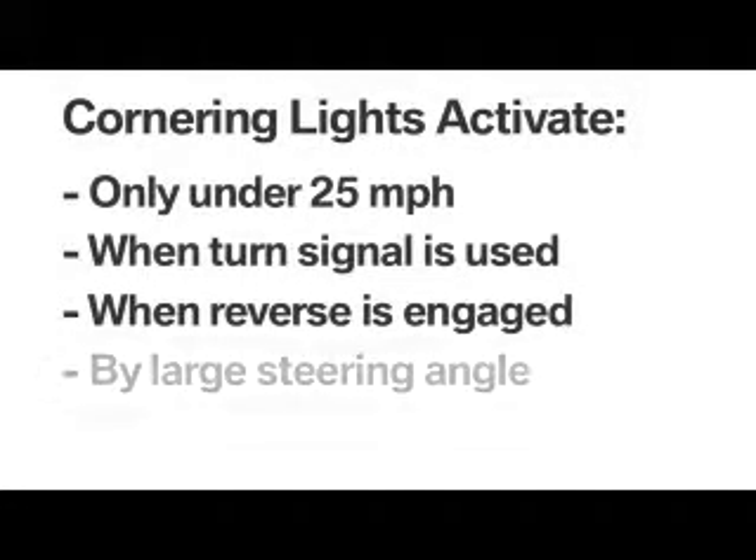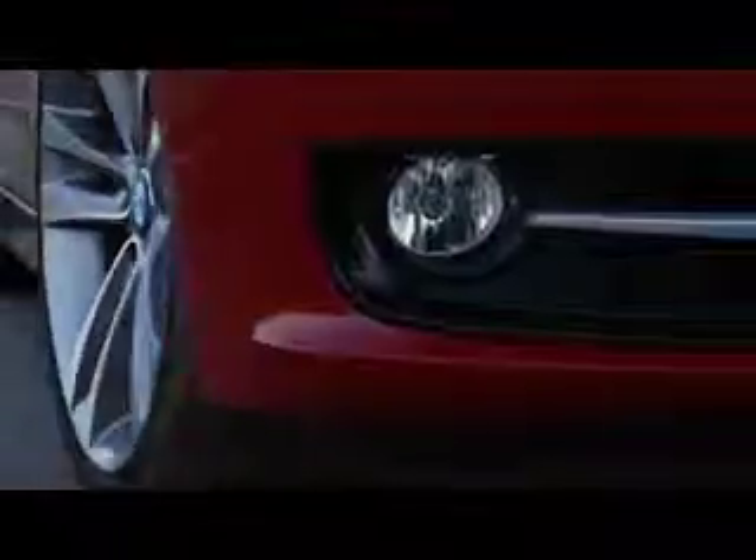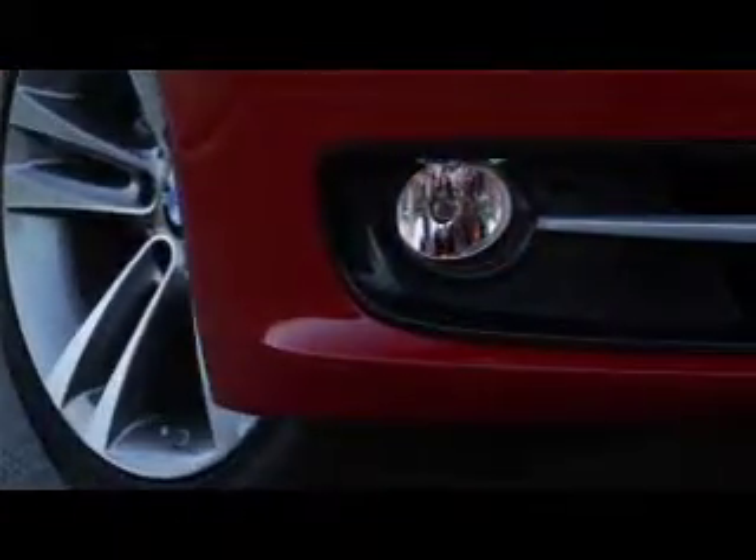when reverse is engaged, or by a large steering angle. On some BMWs, the fog lights serve as the cornering light by using a swiveling reflector that projects the light beam to the side of the car.